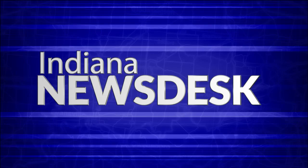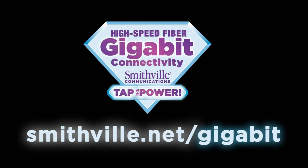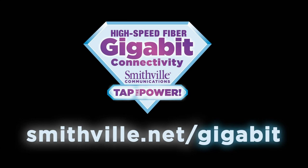Indiana News Desk is made possible in part by the following: Indiana University's Center for Applied Cybersecurity Research, presenting Security Matters with tips for improving online security in three minutes or less. Smithville Communications, serving southern Indiana with high-speed fiber gigabit internet — Smithville Fiber Gigabit Technology, tap the power. And by WTIU members. Thank you.